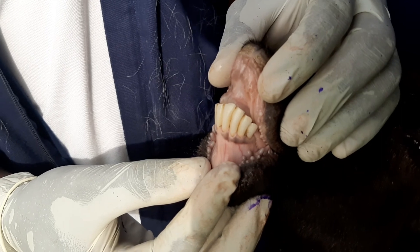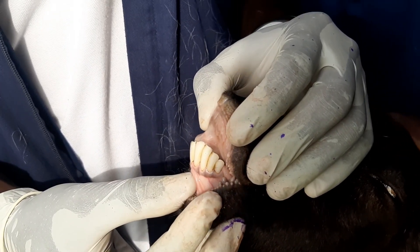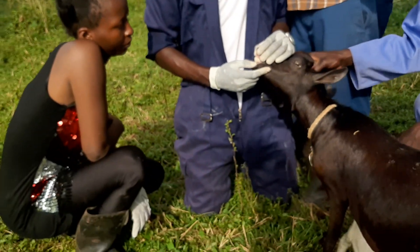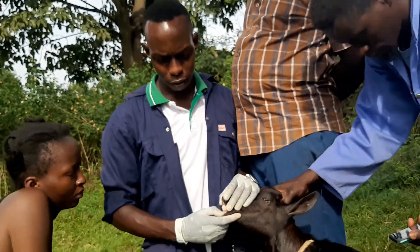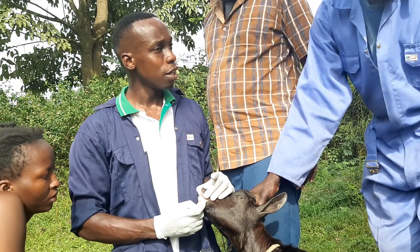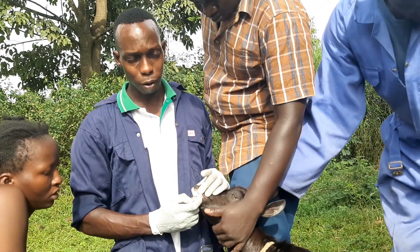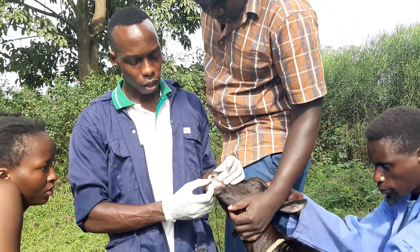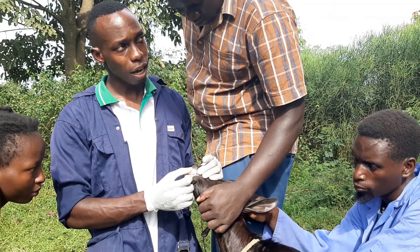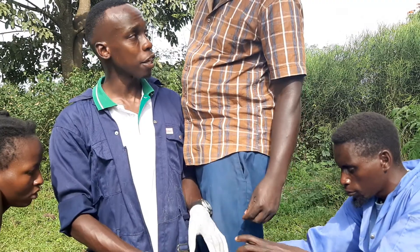This goat is four years old. However, you should look out for the lifespan of a goat — it is between eight and nine years. So when it reaches old age, how do you know? The teeth are really worn out, and these pairs will begin falling out.